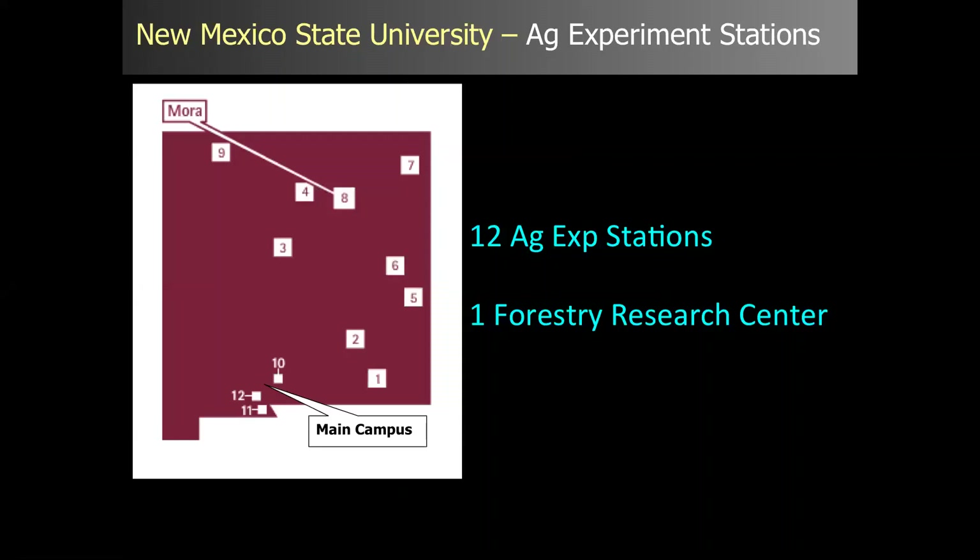New Mexico State University has 12 experimental stations throughout the state. We are the only Forestry Research Center, located in Mora, New Mexico. For those who haven't been to visit, we have a tour coming up April 23rd and 24th, and I would highly recommend coming out to see our facility.